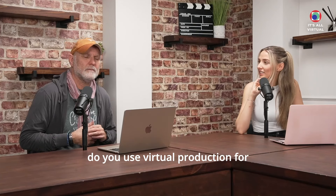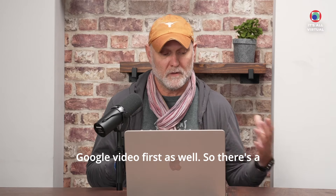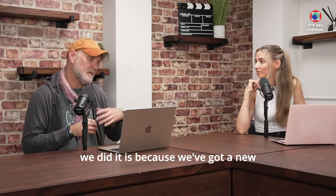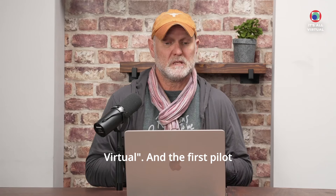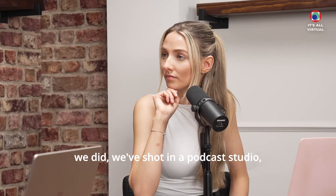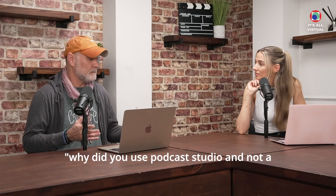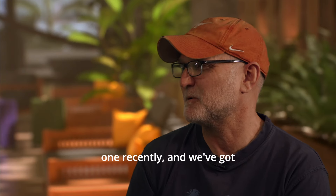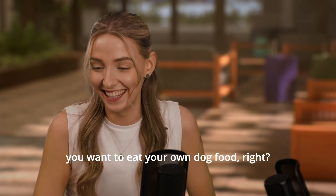Why on earth would you use virtual production for podcasting, or vodcasting as sometimes it's called, if you're video first as well? There's a couple of reasons, but the main reason why we did it is because we've got a new podcast called It's All Virtual. The first pilot we did we shot in a podcast studio, which was great, but a few comments were: why did you use a podcast studio and not a virtual studio? So we used one recently and we've got a good comparison between these. That's the reason why we use virtual production — because you've got to eat your own dog food, right?